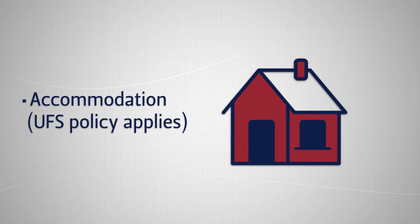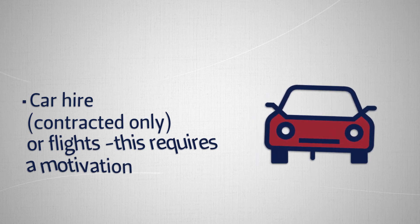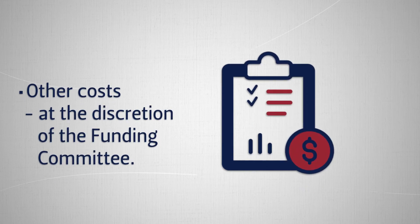Accommodation costs are fundable, with UFS policy applying. Car hire is contracted only. Flights require a motivation. Other costs are at the discretion of the funding committee.